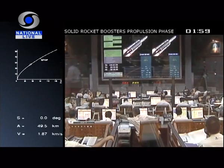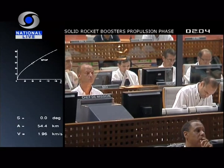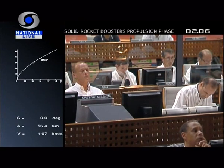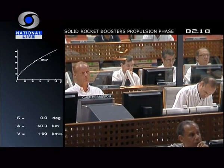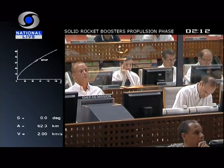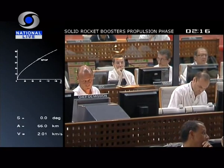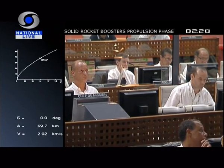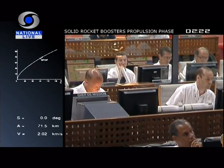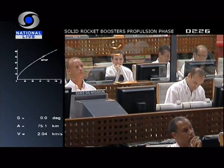So you can follow Ariane as she heads across the Atlantic, where she'll separate the two passengers over Africa. Right now, the first phase: the single core stage engine — it's called Vulcan — and the two boosters are burning. The boosters will burn for just over two minutes each, and in a few seconds you should hear the DDO call out their separation, and that comes right on time.